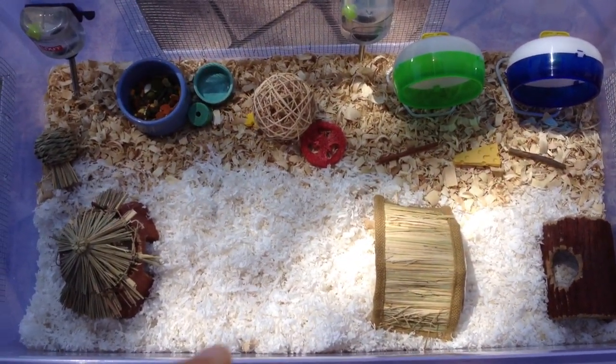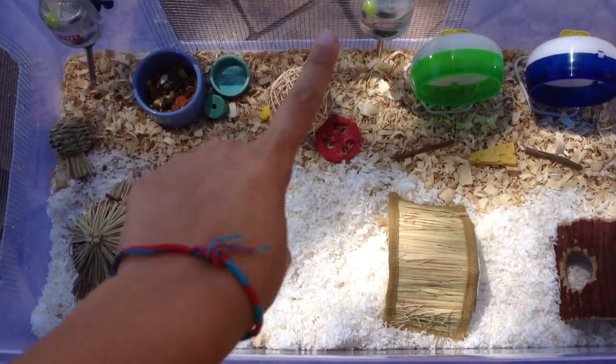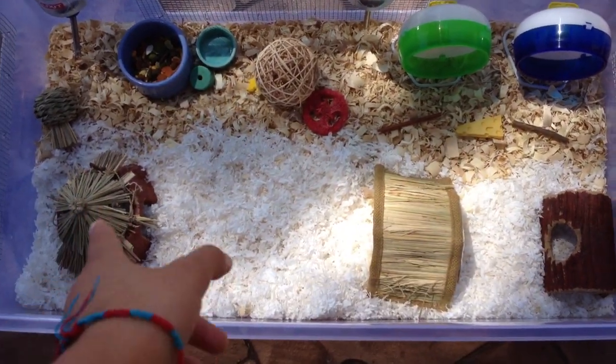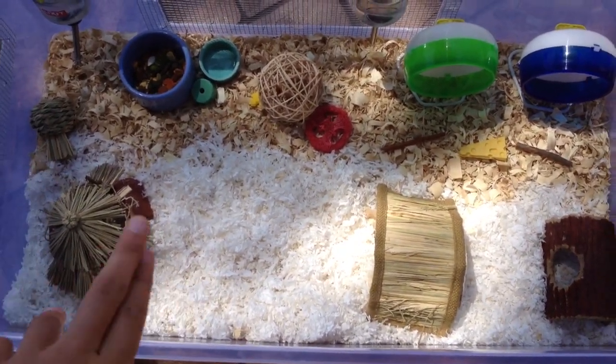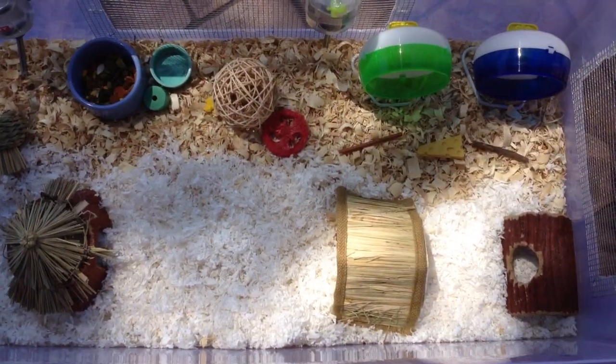I basically put half of it with Katie Clean & Cozy and over here is Aspen Wood Shavings. They love to burrow in the Katie Clean & Cozy. I tried to put all of their chews on the Aspen because whenever it's on the Katie Clean & Cozy, it just gets buried and then they don't really find it and they just pee all over it. I think the robos really like it.